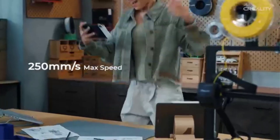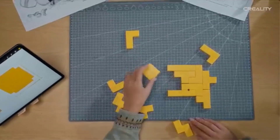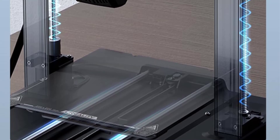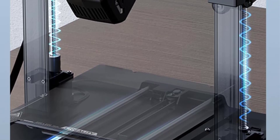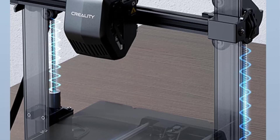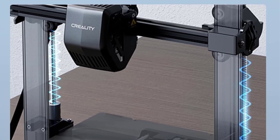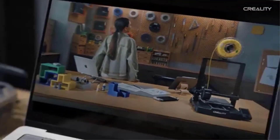The dual Z-axis and Y-axis contribute to improved stability and precision during the printing process, ensuring consistent quality, especially when printing tall or large models. With a build volume of 8.66 by 8.66 by 9.84 inches, the Ender 3V3 SE offers ample space for a wide variety of projects, including larger models or multiple smaller prints at once. This 3D printer is ideal for DIY enthusiasts, hobbyists, and professionals who want a reliable machine that balances performance with affordability. The Creality Ender 3V3 SE delivers high-quality results with ease and efficiency.